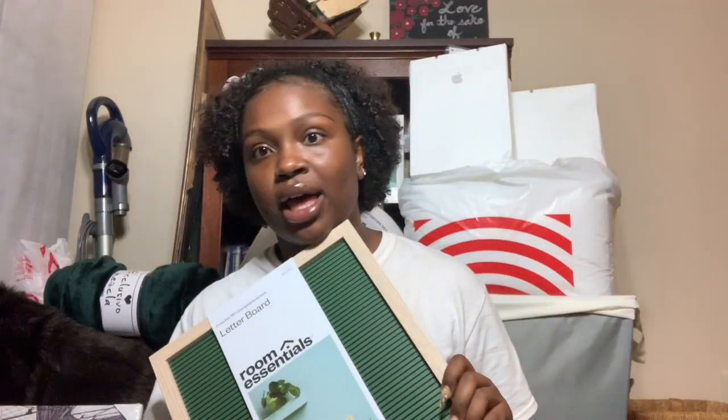The next thing I got from Target is a letter board. I think I want it to say 'pray more, worry less' because Howard stresses you out, so that felt fitting.